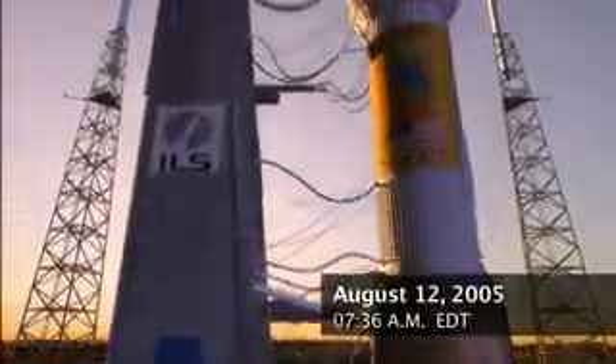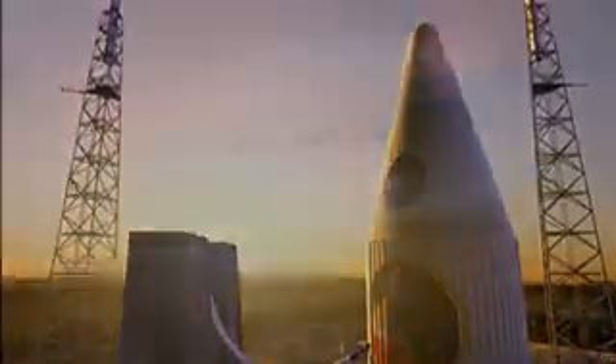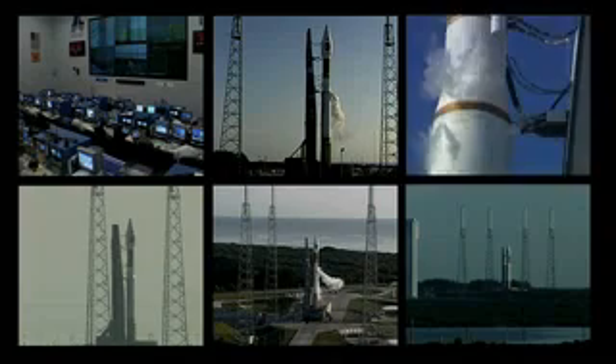Status check for continuing the countdown: umbilical retract go, atlas propulsion go, atlas hydraulics go, flight control go, instrumentation go, communications go, safety manager go, safety officer go, spread line monitor go, mars director is go.